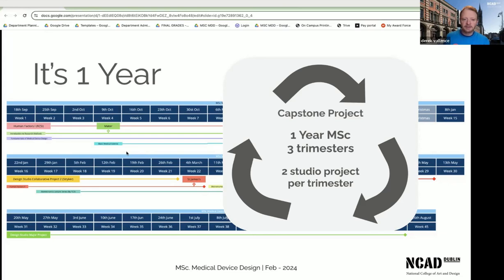Partner companies include medical device companies such as Hollister, Stryker, or Teleflex, or big institutions like RCSI. These are large studio projects where the students are given live briefs and work with the companies. The final trimester is over the summer, and that's when the students complete their capstone project — again with another company.